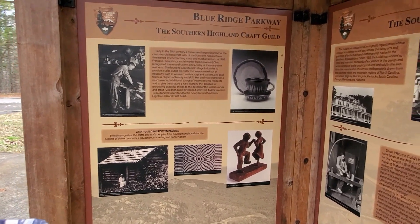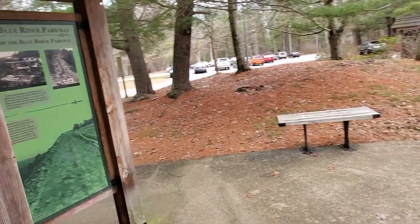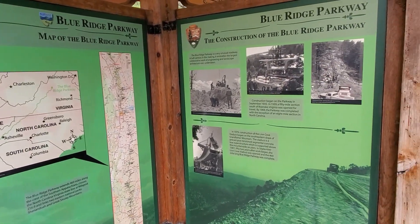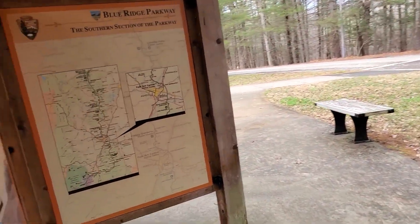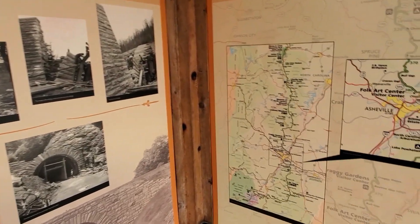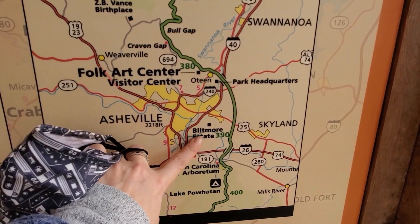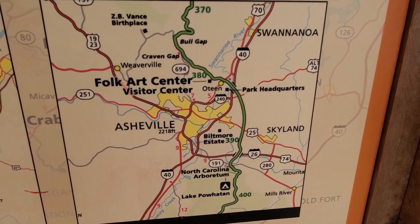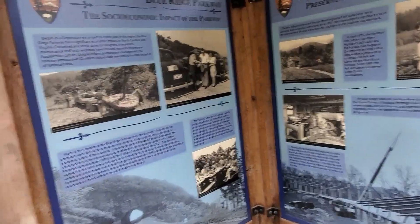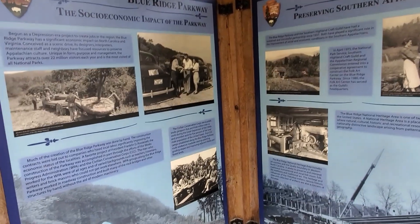We're at the Blue Ridge Folk Art Museum and Gallery. They have the history of the Southern Highland Craft Guild, the planning and construction of the parkway, information about the Southern section where we are now, the Biltmore, and everything about preserving Southern Appalachian culture — farming, agriculture, and hand crafting.